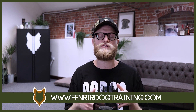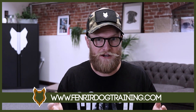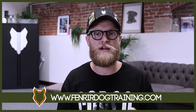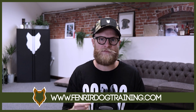So there it is, guys — some tips and skills on how you can stop your Doberman puppy from digging up your garden. I really hope you enjoyed today's video. If so, make sure you get involved in the comments down below, turn on that notification bell and subscribe so you never miss a future upload. I can't wait to see you on the next episode of the Fenrir Doberman Show.